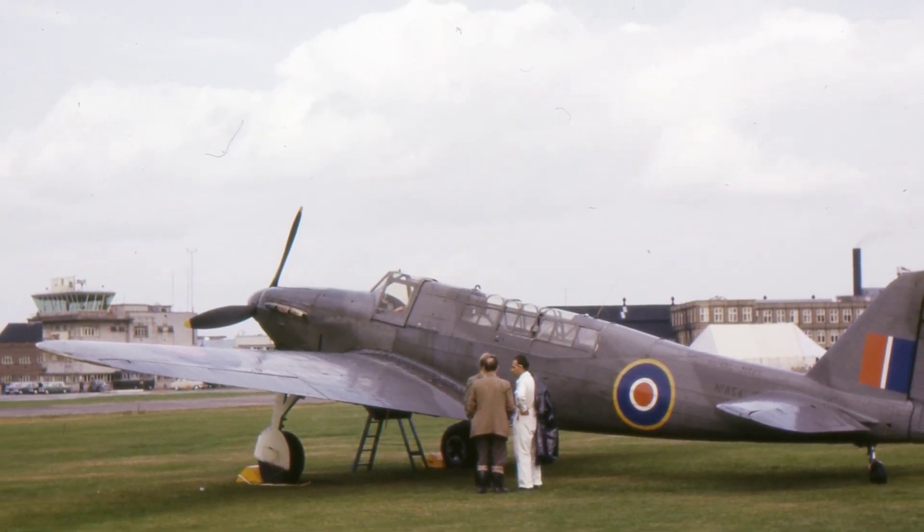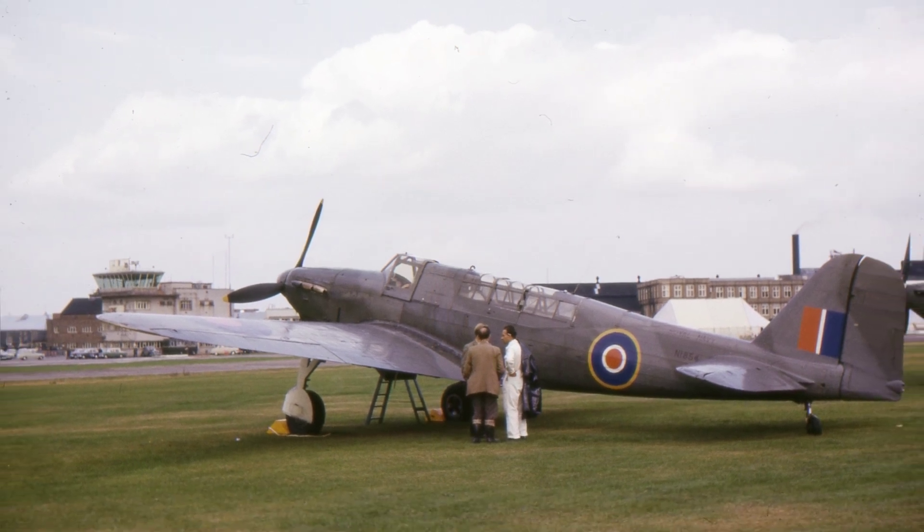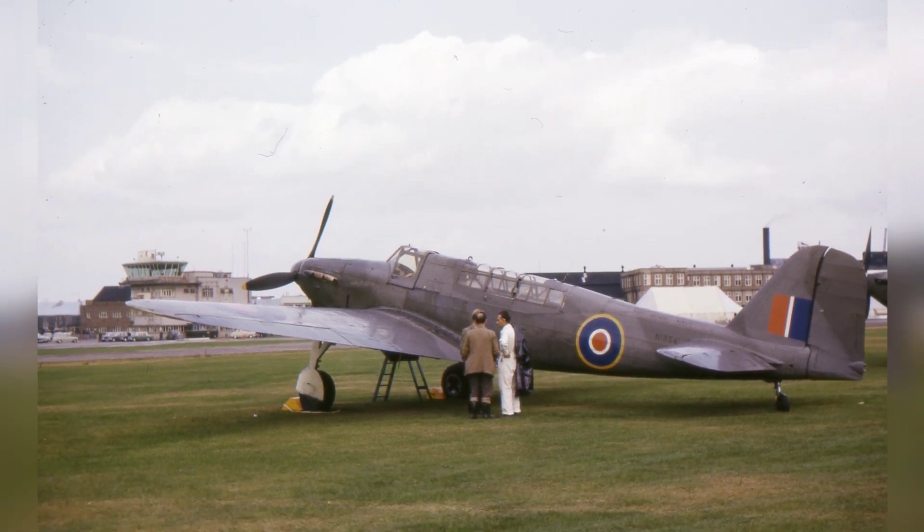A photo of a Fulmer carrier fighter on display at an airshow in Farnborough, England, United Kingdom, on September 8, 1962.